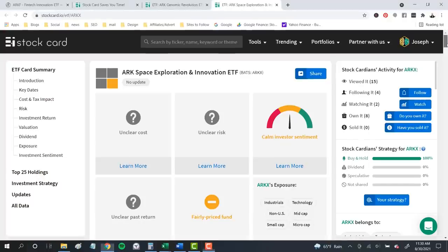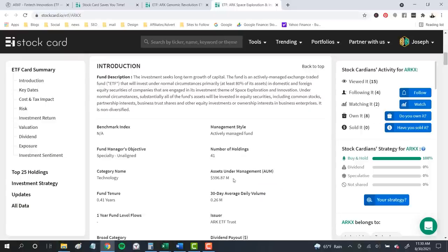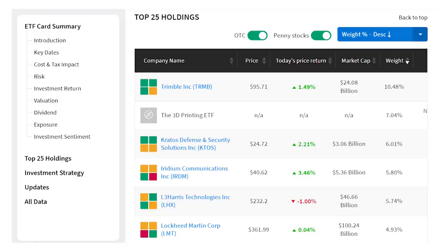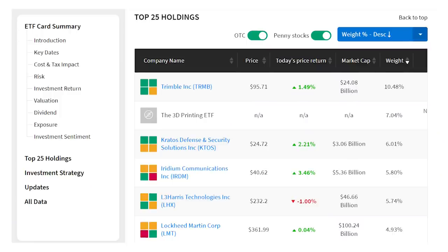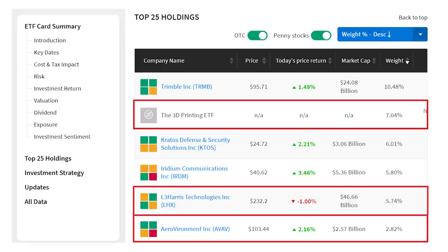The newest ARK ETF, the ARK Space Exploration and Innovation ETF, ticker ARKX, is by far the smallest with just $596 million in assets across 41 companies in the space race and satellite communications. When the fund was launched, there was a lot of pushback on how the connection between the space theme and a lot of these stocks was really kind of weak. There are some solid companies here, but I've yet to talk to anyone that can explain how Amazon, Netflix, and John Deere are involved in space exploration.